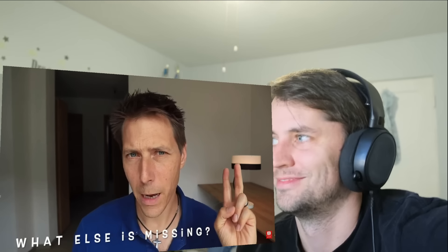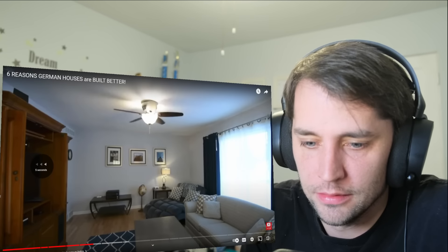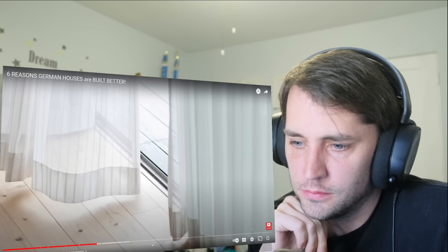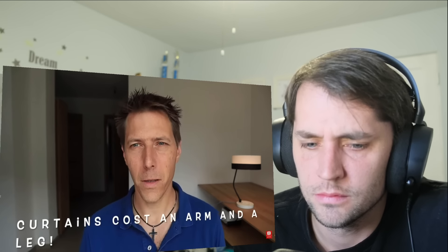The second small thing missing from German houses and apartments are curtains. I can't remember if American houses come with these or not — mine did. This can cost hundreds of dollars just for each window. That is insane. When we first moved into our apartment together, my wife wanted to get curtains and I couldn't believe how expensive they were — just for some fabric.